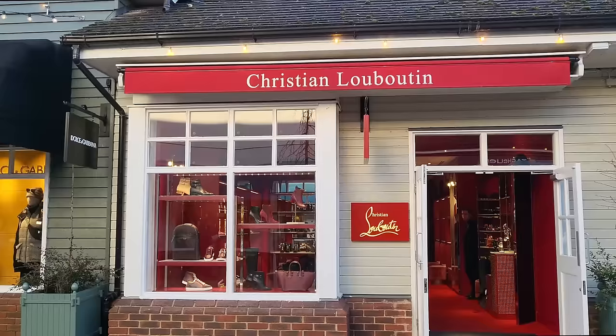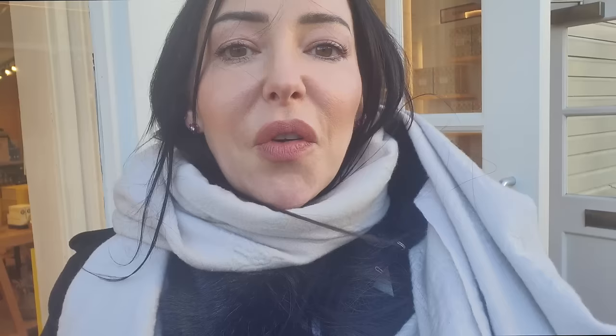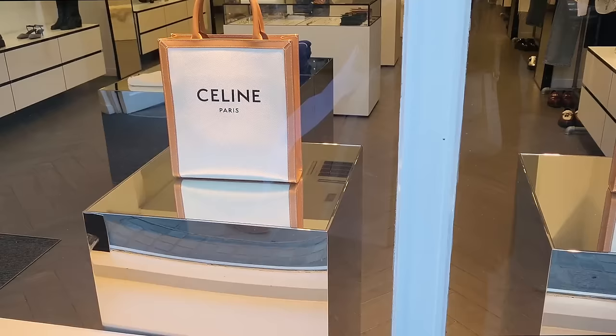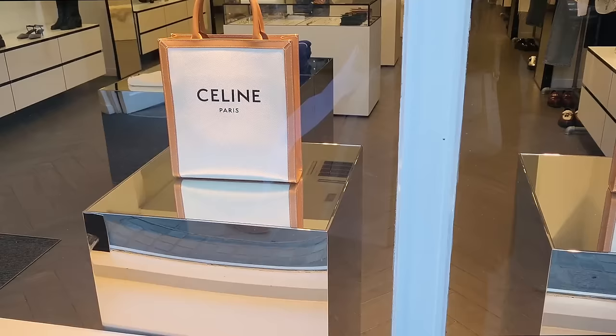That's Kate Spade done, and right opposite is Christian Louboutin. I'm not going to be able to film in here because security are already looking at me through the door. That was Christian Louboutin - I was actually a bit surprised because there wasn't much stock in there. The discounts were pretty good, like 35-40%, but stock-wise there wasn't really anything in there. Here is what's going on in Celine - how many of you recognise this? I remember this bag - there was the mini size and there's the larger size. 40% off in Celine, not loads going on in there.